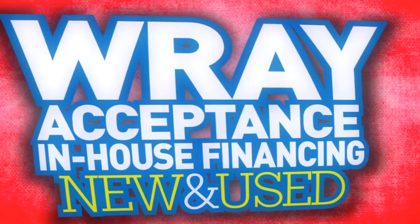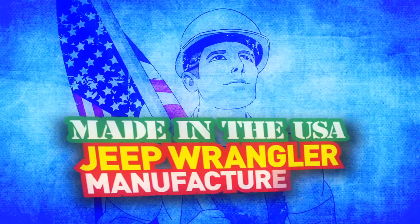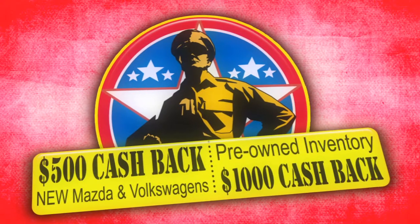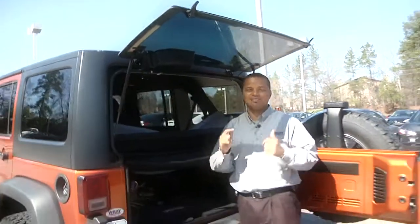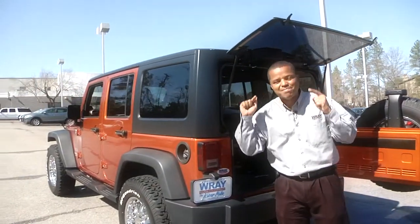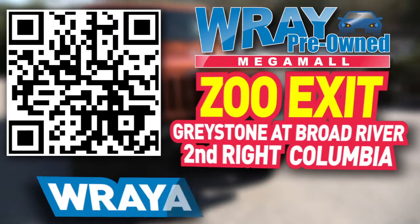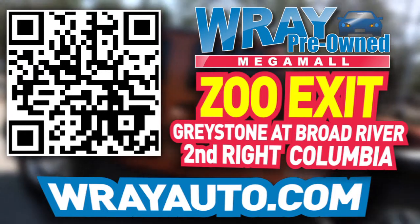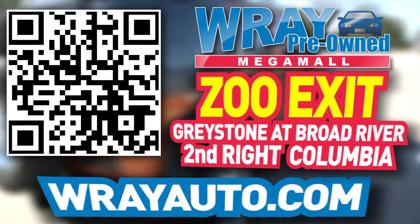Ray Acceptance — in-house financing, new and used. Did you know 200 American suppliers are responsible for producing the Jeep Wrangler? Special discounts for active duty and retired military — it's our way of saying thank you. Come on down to see me and the gang here at the Ray Mega Mall. This is where we make it happen — no deal can be beat. Check out this vehicle and many more at rayauto.com. Call or stop by Ray Automotive, Zoo Exit, Greystone and Broad River, Second Rights, Columbia.